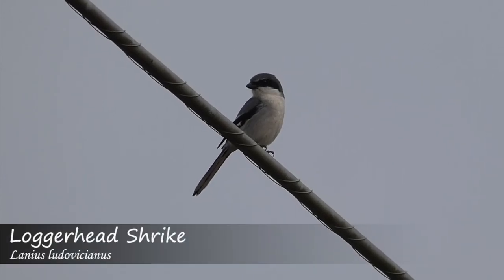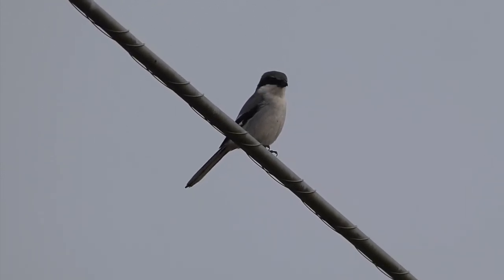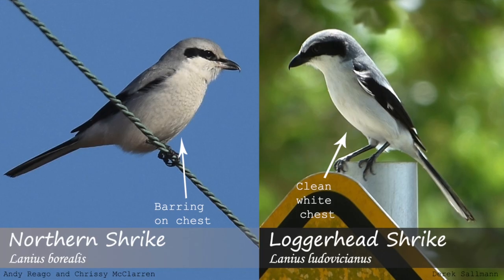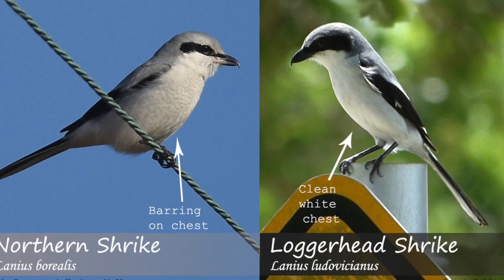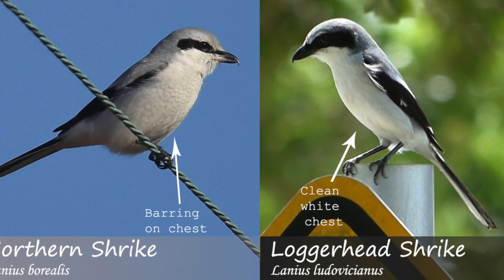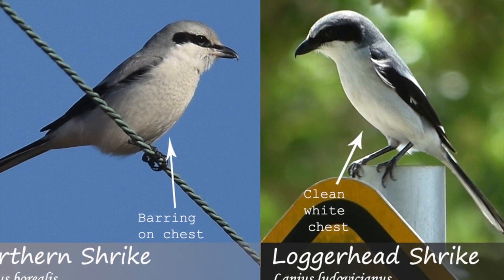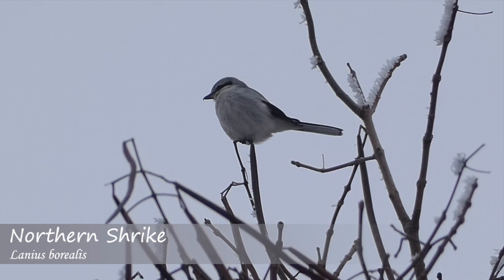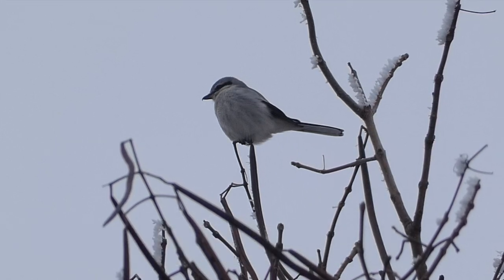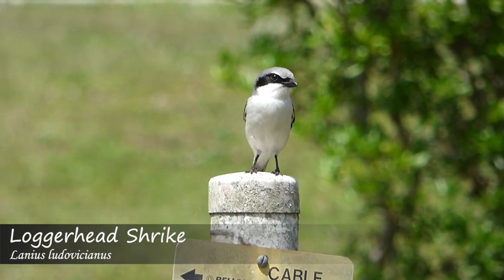Another way to distinguish these two species is by regarding the chest patterning. At first glance these two species appear to have the same colors on their chest, but they are actually noticeably different when taking a closer look. The loggerhead Shrike has a clean white chest and underside, with the exception of juveniles which show more barring. The northern Shrike however shows faint gray or brown barring as adults, which can be a key feature to look at in the field when making a quick ID.